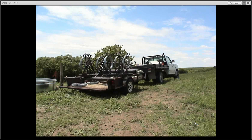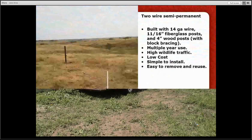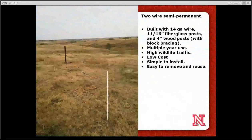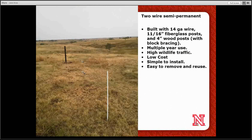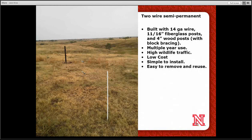Here's a two-wire semi-permanent fence we built using three-and-a-half and four-inch posts and 11/16 fiberglass. Very low cost. It can withstand wildlife, deer, or elk issues, and you can adjust the wire height to manage that if necessary. These types of fences are out there and could be used in crop fields as perimeter or boundary fences.